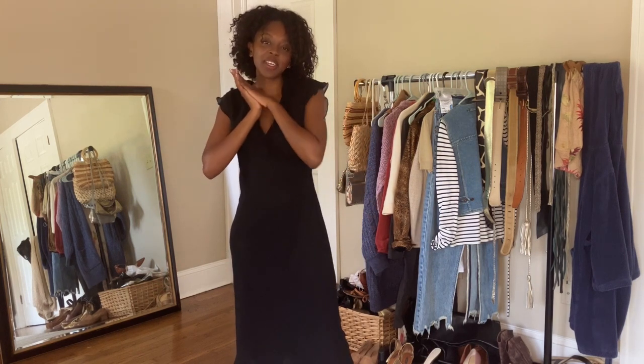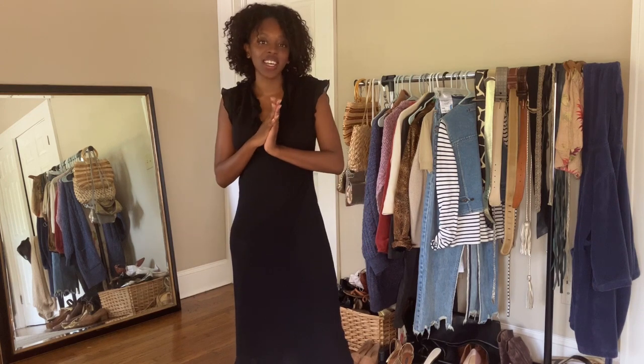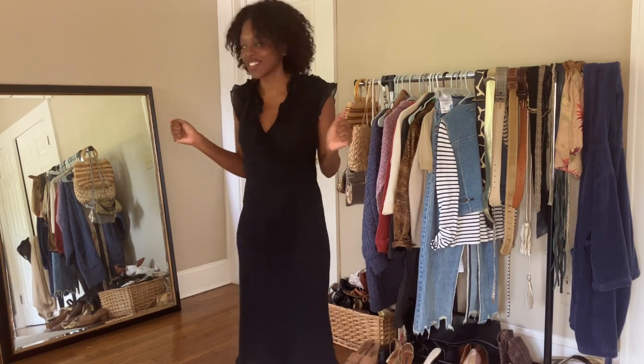Hi guys, welcome back to my channel. My name is Ebony and I make videos on fashion and styling, so if you're into that kind of thing you should definitely stick around.